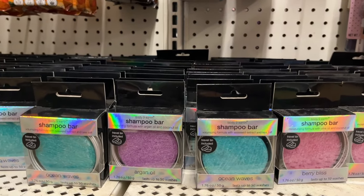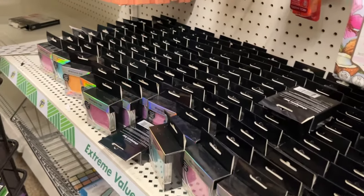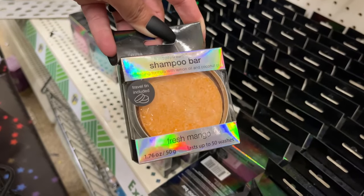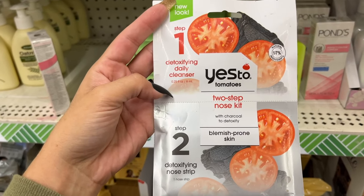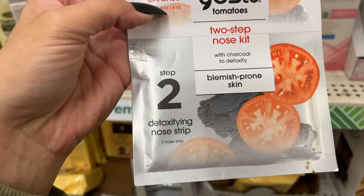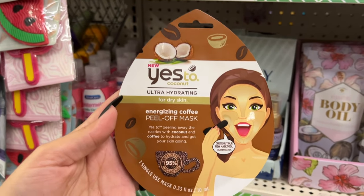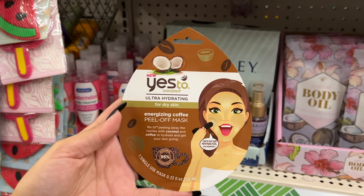This is such a great stocking stuffer — I see one more color: fresh mango. For the face, they have a two-step Yes to Tomatoes nose kit — a detoxifying daily cleaner and a detoxifying nose strip. I also found a Yes to Coconut hydrating peel-off mask.